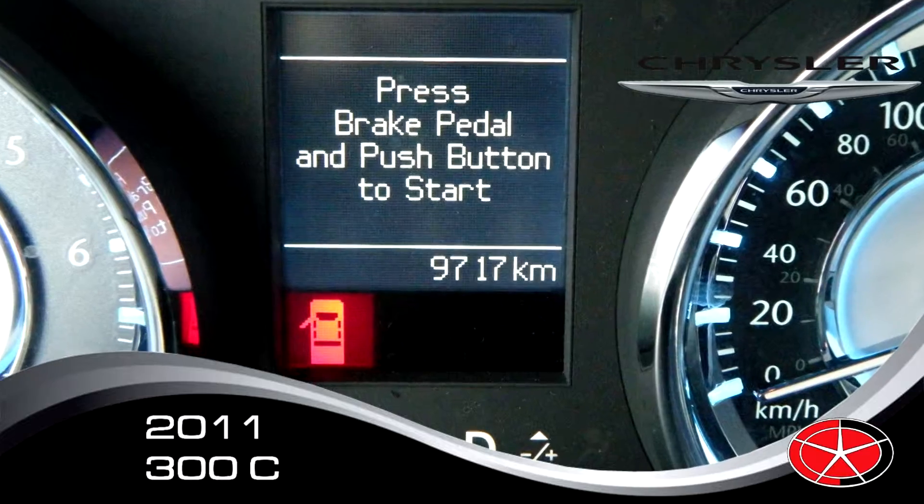It has front park assist sensors, back sensors, a backup camera, and safety sphere. You never have to check your blind spots because the mirror will tell you. Pretty much fully loaded.